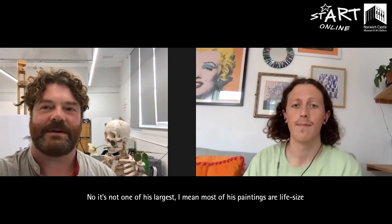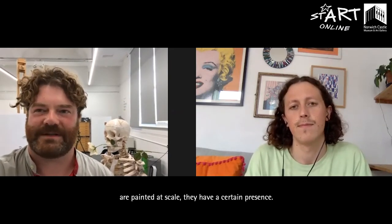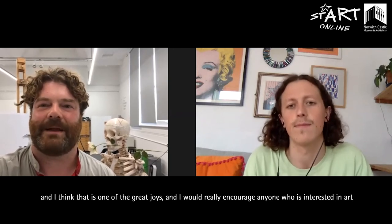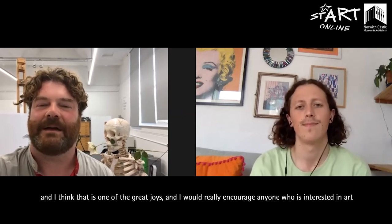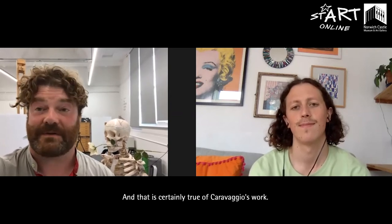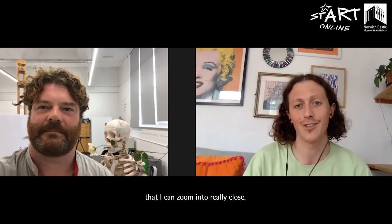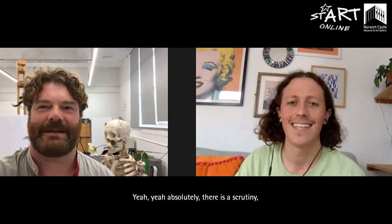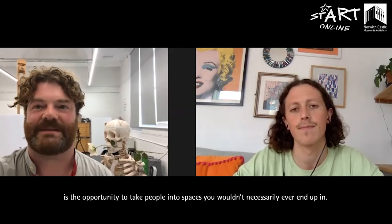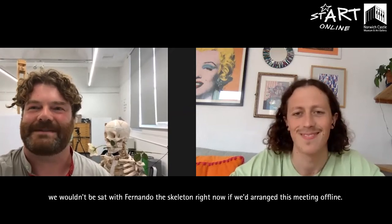Is it a big one? No, it's not one of his largest. Most of his paintings are life-size and that to me is quite important — a lot of my favourite paintings are painted at scale. They have a certain presence, and it's one of the things that when people look at work online or in books is often lost: the physical presence of a painting. I would really encourage anyone interested in art to go and see the work in the flesh, because all paintings are objects and they carry a certain physical presence. One of the great things I've discovered about video is the opportunity to take people into spaces they wouldn't necessarily ever end up in — like studio tours — and we wouldn't be sat with Fernando the skeleton right now if we'd arranged this meeting offline.